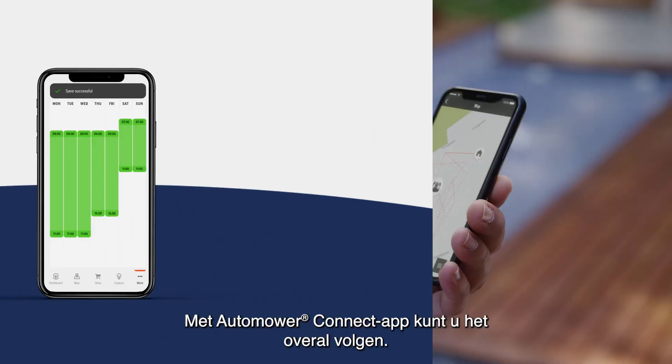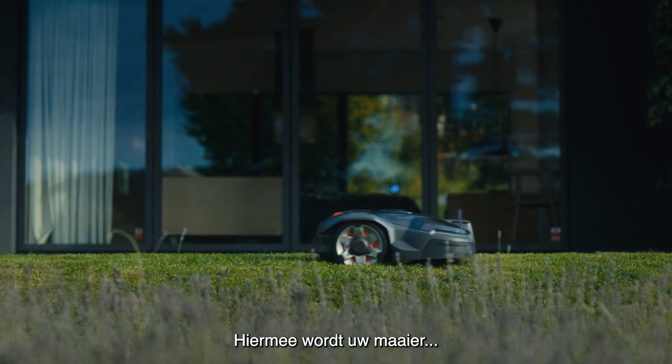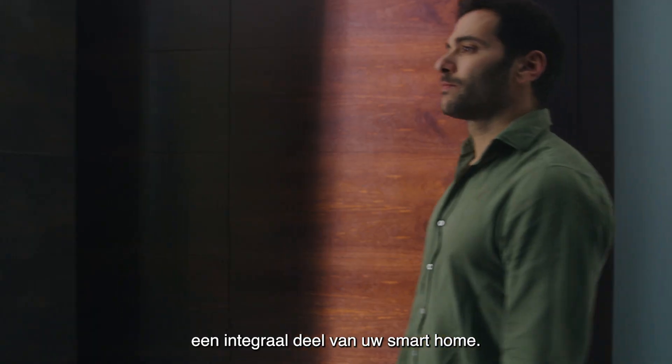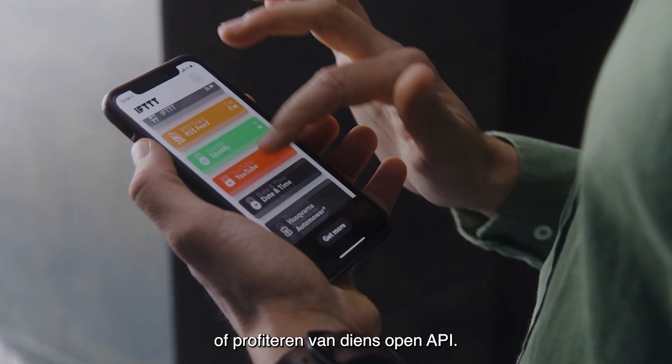With the Automower Connect app you can follow its every move. The connectivity is designed to make your mower an integrated part of your smart home. You can use it in digital routines or take full advantage of its open API.